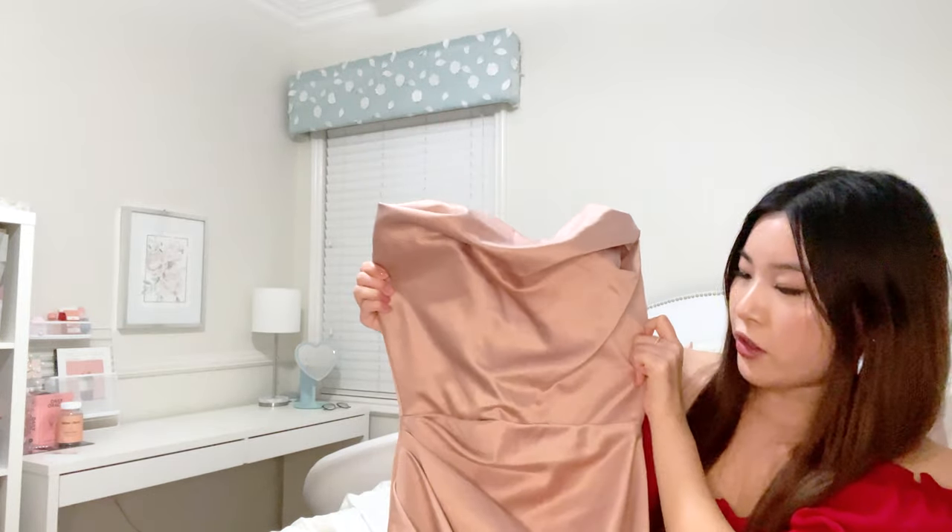Last but not least, the most expensive dress by far — the House of CB Adrian dress in blush. It has a corset lining so it gives you more shape, and it is just stunning. I had no idea where I'd wear it but I found a verified reseller on eBay and got it for around $80 to $120 plus about $30 shipping and tax. Considering it's originally $300, that was definitely a steal. It looks amazing on, and I didn't even steam it — once I do it's going to look even better.